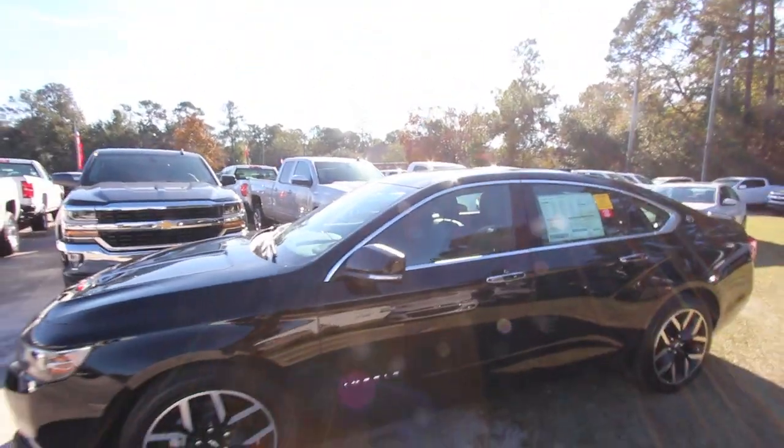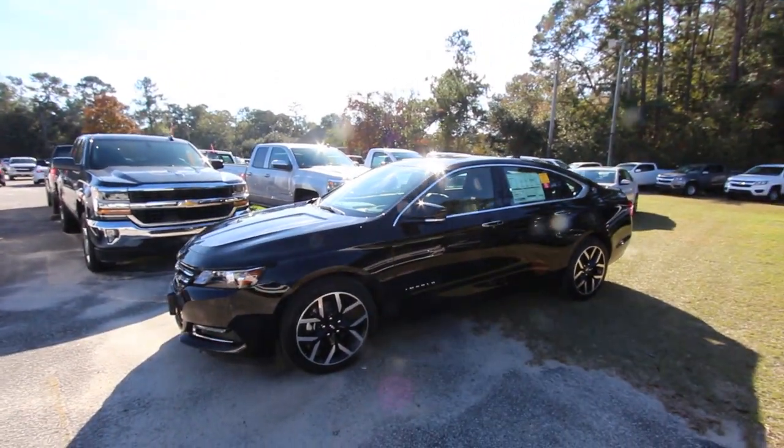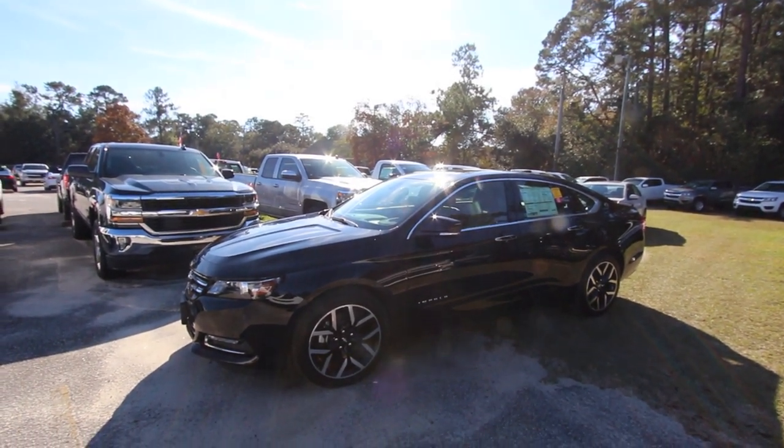All right, that's about it for the review today on the Impala. Thanks for watching. Have a great day everybody. Make sure you like, comment, and subscribe. And check out the other 2018 Impala video we did — just do a search on the channel. We'll see you soon.